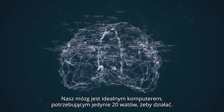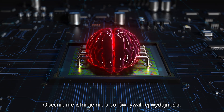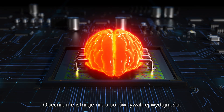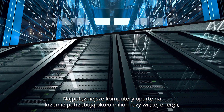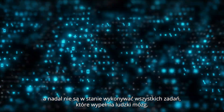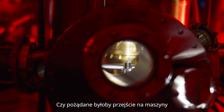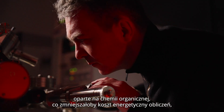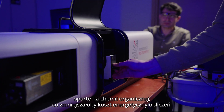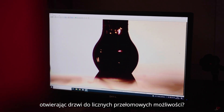Our brain is a perfect computer and it needs only 20 watts to work. Today nothing can compare with such efficiency. The strongest silicon-based computers need about a million times more power and they are still unable to do all of the things our brain can handle. Do we want to switch our machines to organic chemistry and thus lower the energetic cost of computing and open the doors to numerous groundbreaking possibilities?